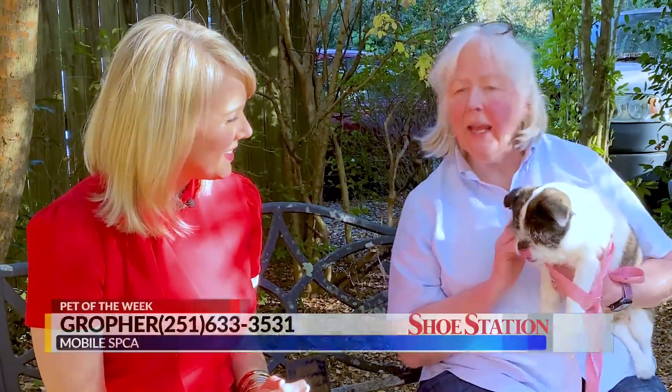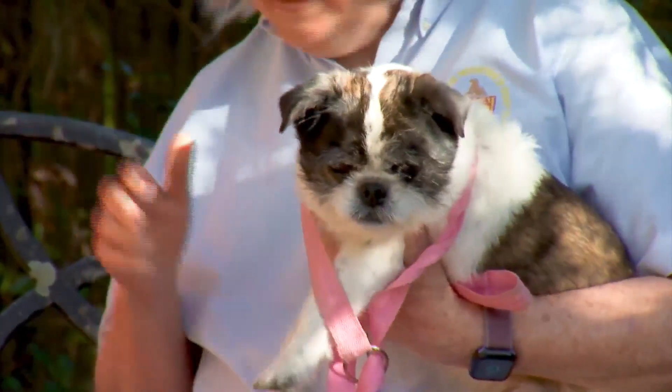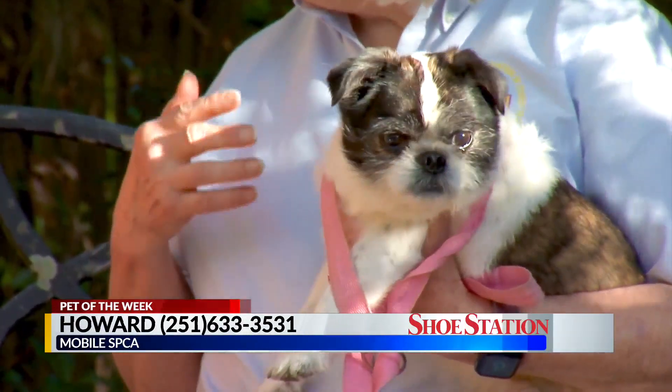Some terriers are kind of wiry, but he's pretty soft. And he is just a great guy. He's a senior dog — the vet thinks he's about six or seven.